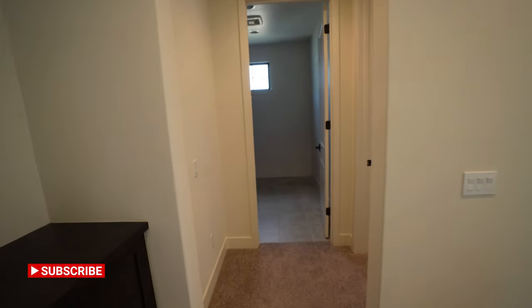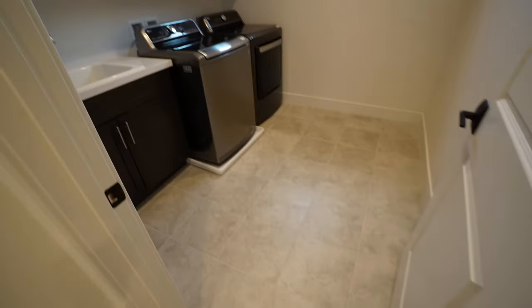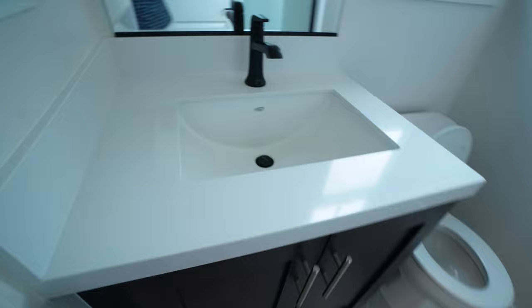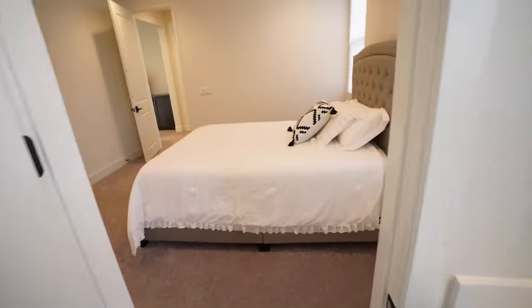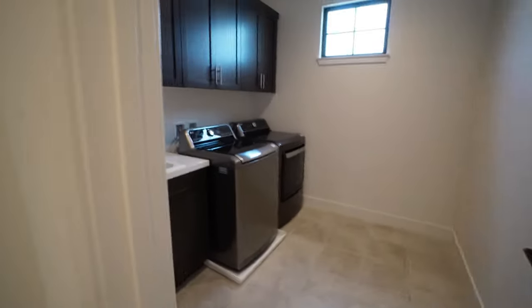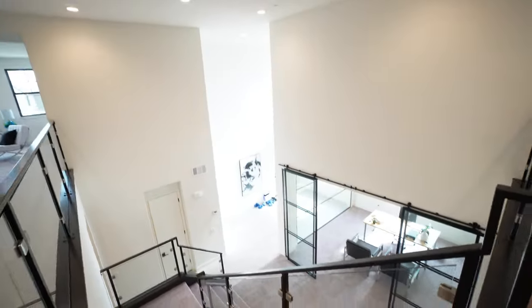Now the laundry room: a sink, dark cabinets, washer and dryer, and lots of space. Through this door is another bedroom — one of the smaller ones — with closet space, a sink, toilet, mirror, and shower. Everything you'd need for a guest bedroom, and it's conveniently located right next to the staircase and the laundry room.